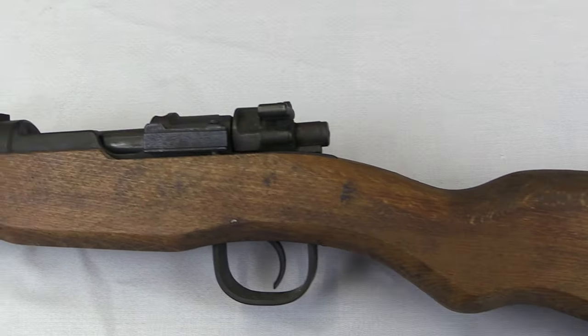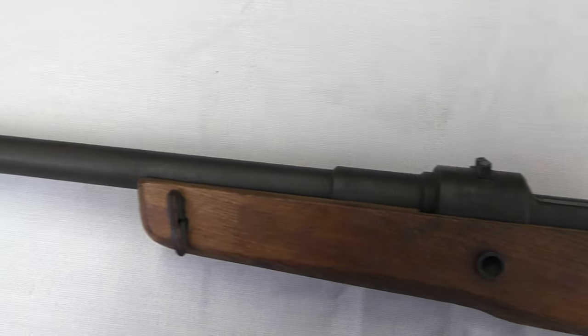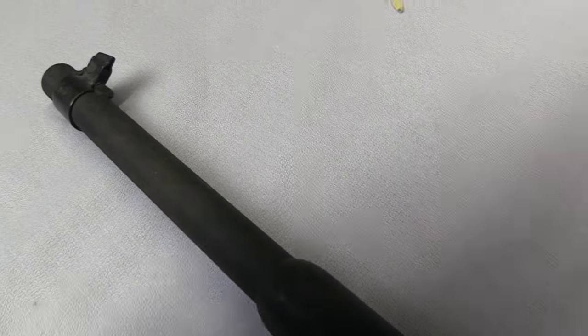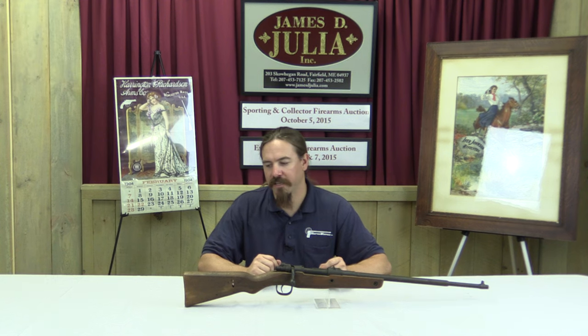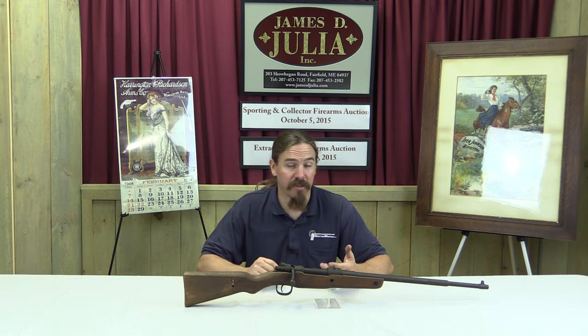This is a VG-5, also known as a VK-98, and this was one of the ideas that came out of the Steyr plant. Mechanically it's a Kar98k — it's a Mauser bolt-action — but it's been simplified in a bunch of ways so that it takes a lot less time and a lot less material to manufacture.